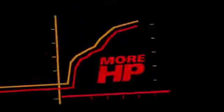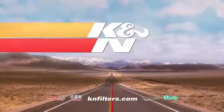Install one in 5 minutes. Better value. Better performance. And better for the environment. K&N, available where auto parts are sold.